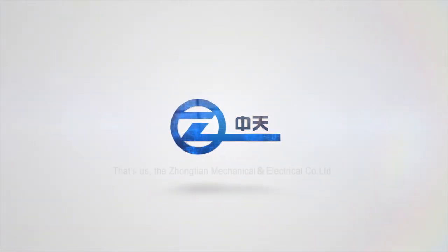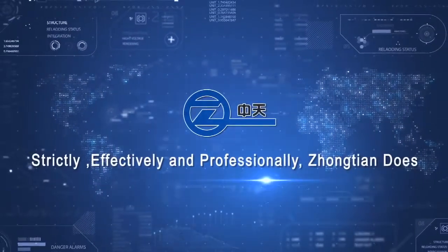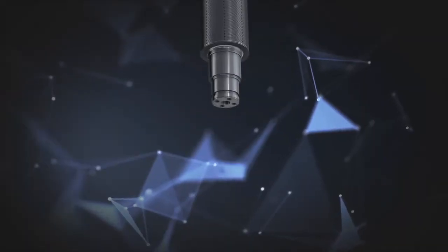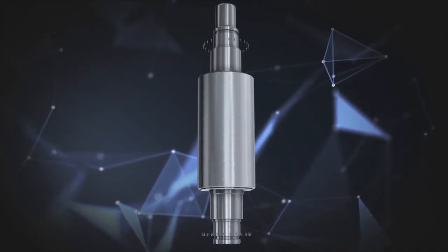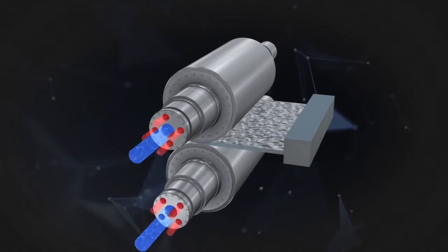The Zhongtian Mechanical and Electrical Company Limited. At the same time of ensuring machining accuracy, the quality of roller is controlled by surface gauge, inside micrometer, outside micrometer, and other professional detectors.